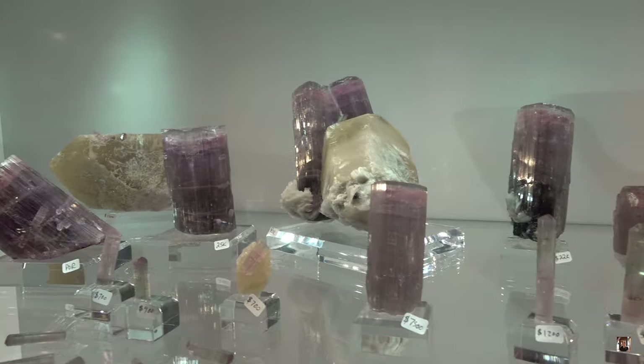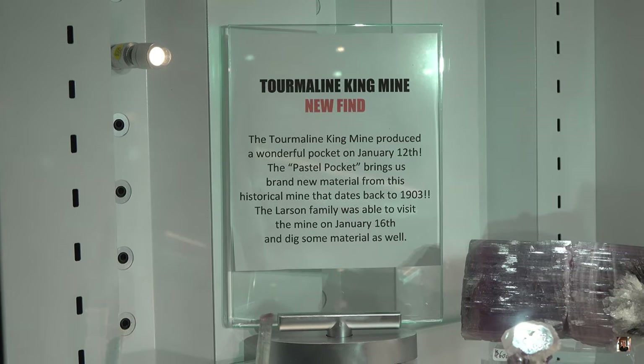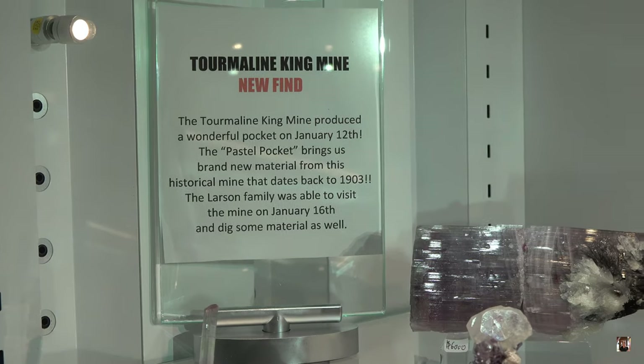Here's a little description here for you guys. Can you say tourmaline? Ha! Cool.